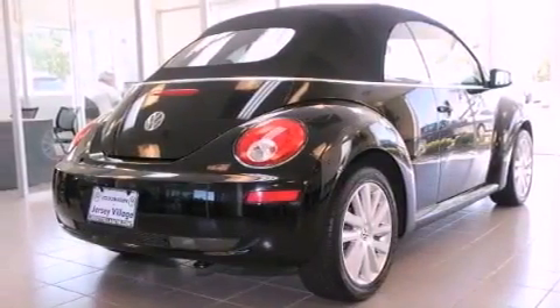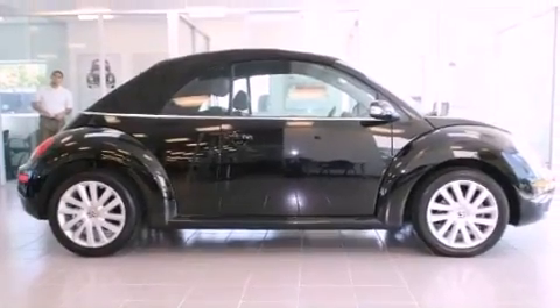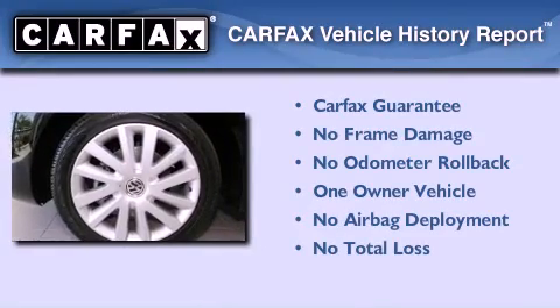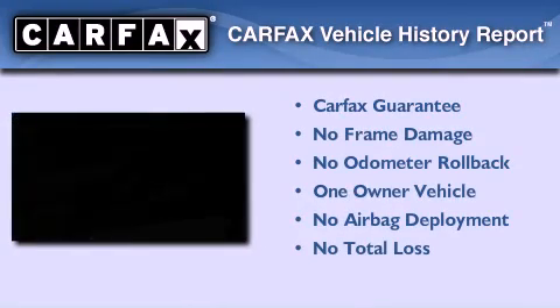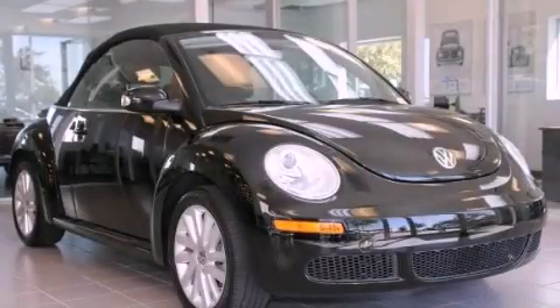With an EPA estimated rating of 28 miles per gallon on the highway, fuel efficiency is still high on the list of priorities. This Volkswagen has had only one owner, and it qualifies for the Carfax Buyback Guarantee. Contact us today and schedule your opportunity to see this vehicle in person.